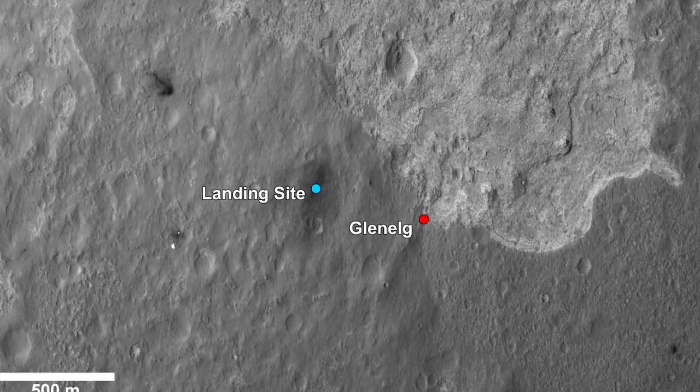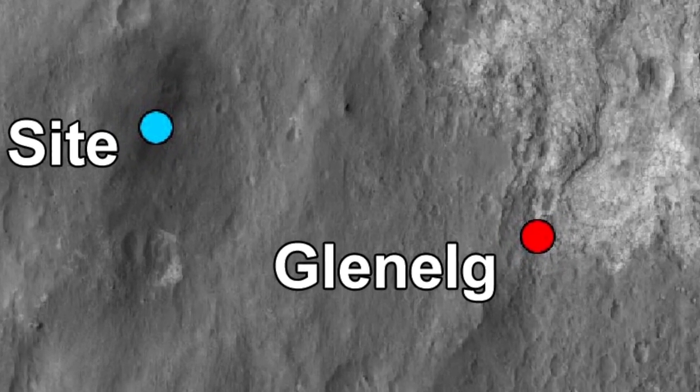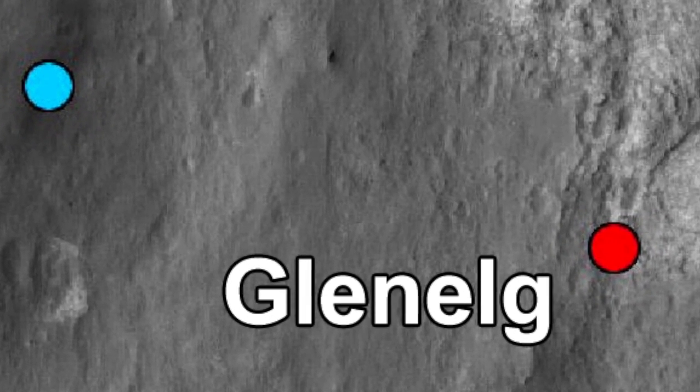Within days, we will start our journey to our first chosen destination on Mars, Glen Ellick. We hope to obtain our first drilled rock sample on Mars at this location.